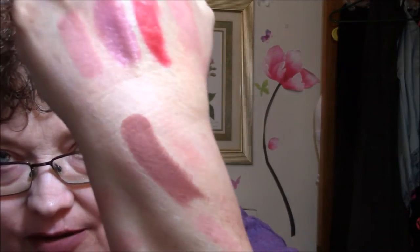This is Maybelline Color Sensational in 657 Nude Nuance. It's one of their matte lipsticks in kind of a purpley shade. I think this is so pretty, but it also looks really brown. So I guess we'll see — oh, I like that.